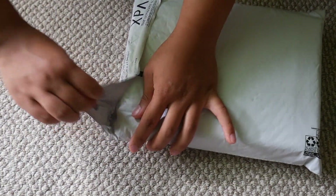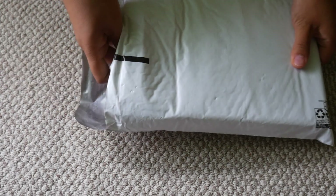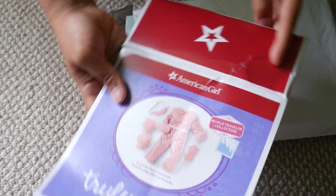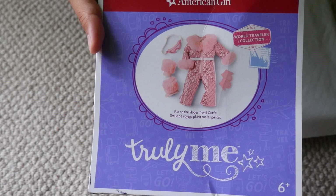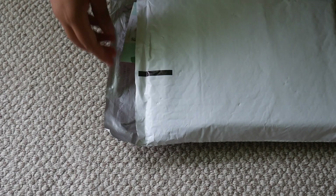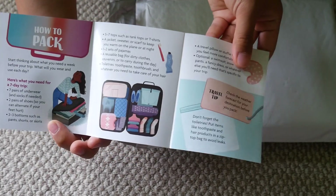Moving on to our second package. This is an American Girl outfit, and I'll bring the box out first because I'm glad they included the box — it was cute. It's a little crushed, but that's all right. It's this outfit from the World Traveler collection, 'Fun on the Slopes' I think. And this is the back of the box — super cute. This outfit is really nice. I didn't plan to get this outfit and wasn't going to buy it full price, but I saw it for a little cheaper and thought, why not?